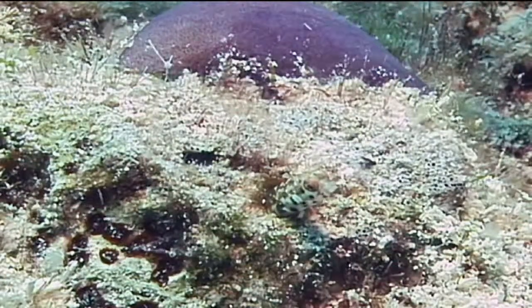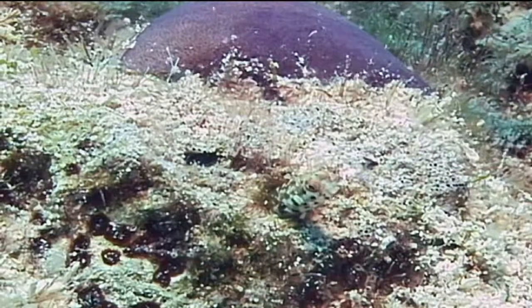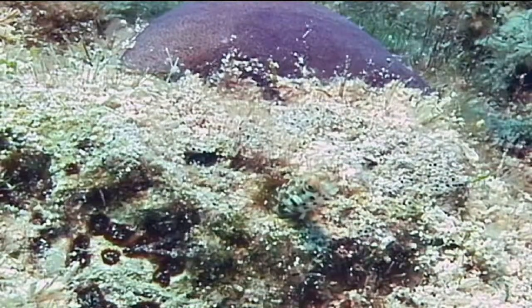They are very small, usually less than an inch and a half in length, and no bigger in diameter than a pencil.